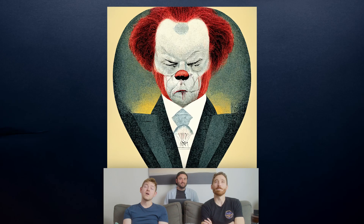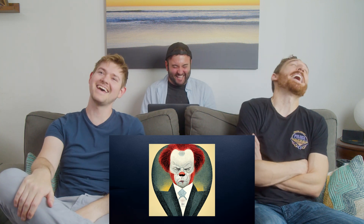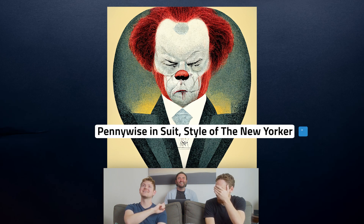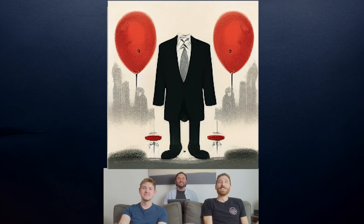How am I not getting this? In the style of The New Yorker! Yes! I would not have gotten it without the city comment. But you see it right after — oh 100%. I thought this was a really cool design too. Why is he headless though? Because Pennywise — it's spooky.